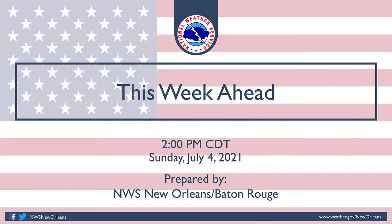My name is Christopher Bannon with the National Weather Service here in Slidell. Thank you for joining us. This is the look ahead for your week of July 4th through July 10th.